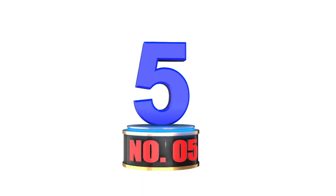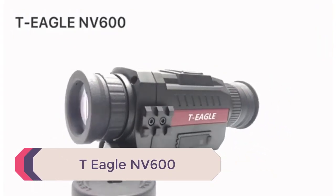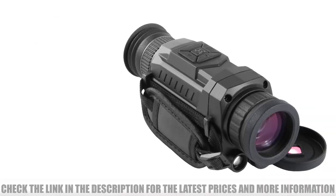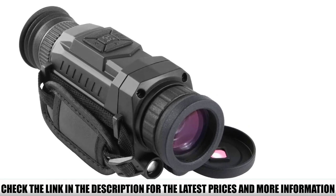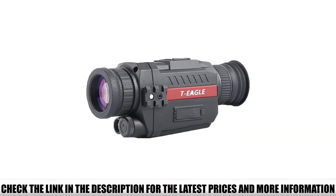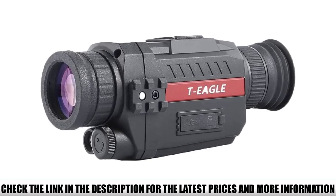Number 5: T-Eagle NV600. It can be mounted to a Picatinny rail, but the mount has been said to be too flimsy. It could also be helmet mounted. While those are nifty capabilities, using it in these mounted positions has drawbacks such as its 2-meter minimum near focus distance and the lack of a reticle. Realistically, the NV600 is best used as a handheld monocular.